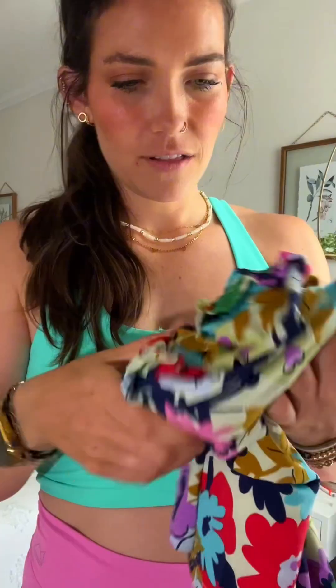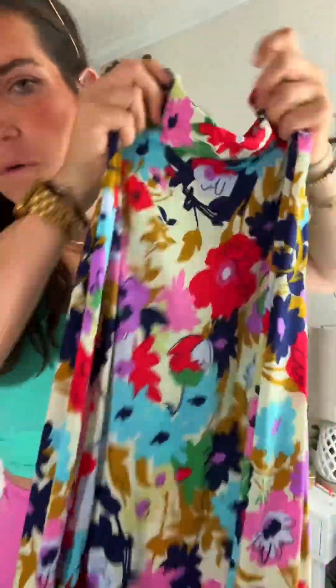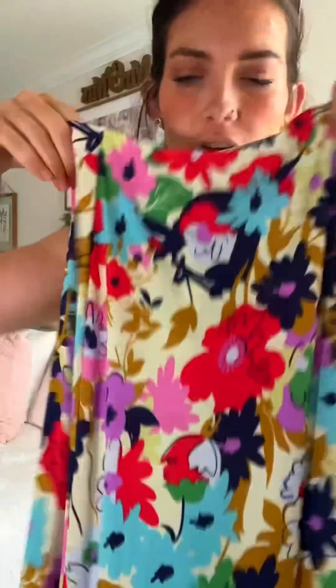This skirt, I'm so excited about this — look at the print, so pretty. Love. And then speaking of all the color, this necklace — it's like a layered necklace.